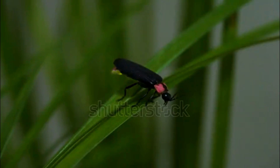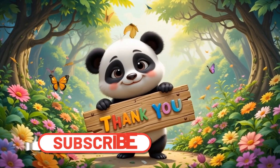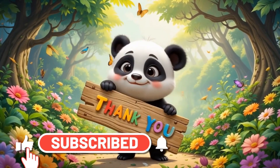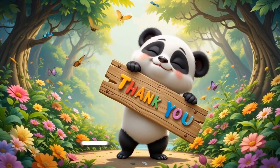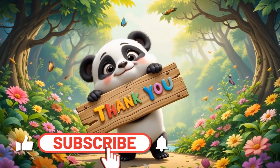So kids, today we learned the names of 20 insects and some fun facts about them. If you like this video, don't forget to like, share and subscribe to Starbeam Kids. See you in the next fun video. Bye-bye.